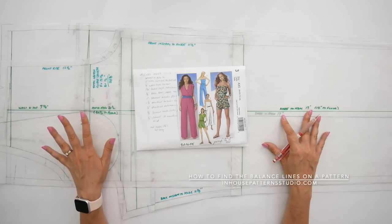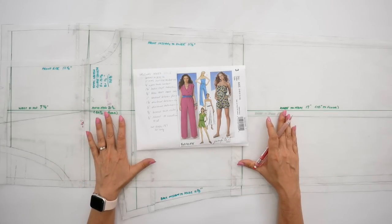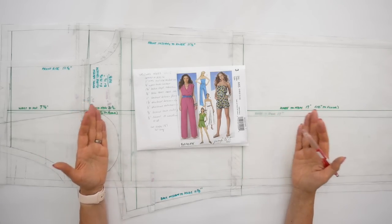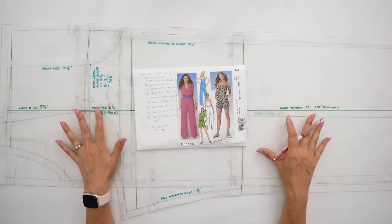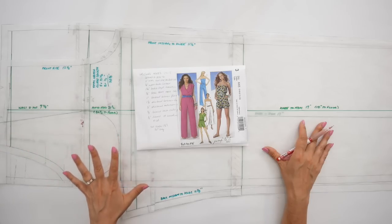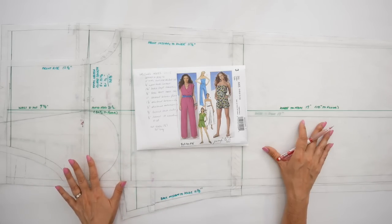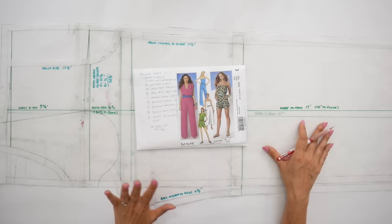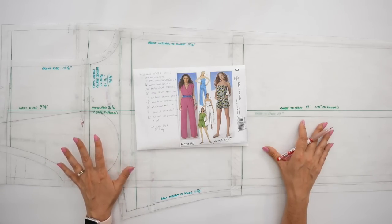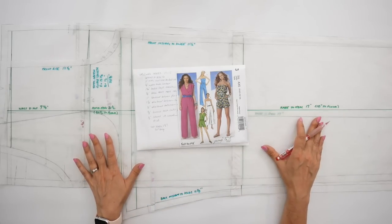When making adjustments to a pattern, the first thing I do is take into account my body measurements and compare them to the pattern's body measurements and the ease needed in specific areas. Let's isolate the front pattern piece first. I was lucky enough that my very first sample, cut in actual fabric, turned out beautifully. I don't have a huge amount of fitting adjustments — mostly length adjustments and some contour adjustments — so it's fairly easy for me to determine what the pattern adjustments will be.